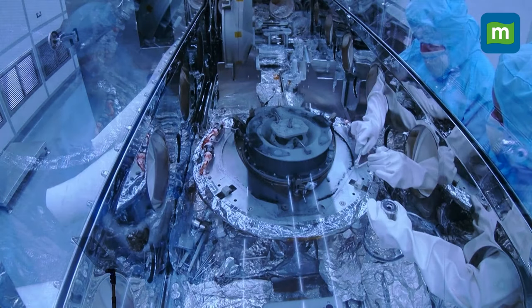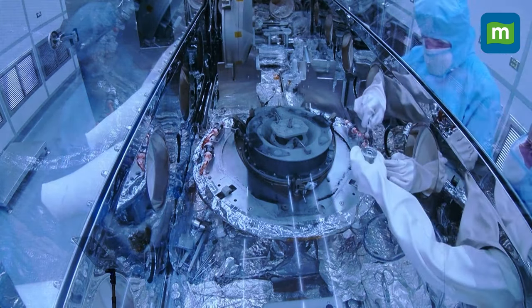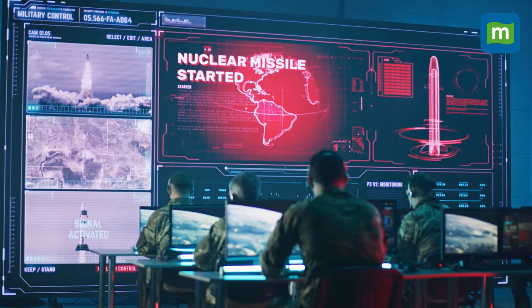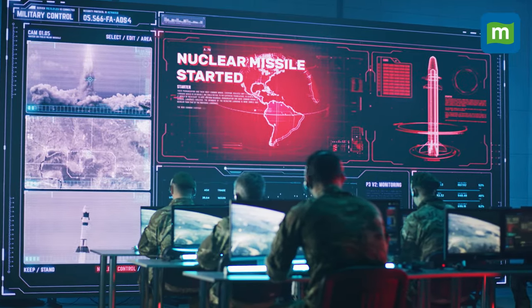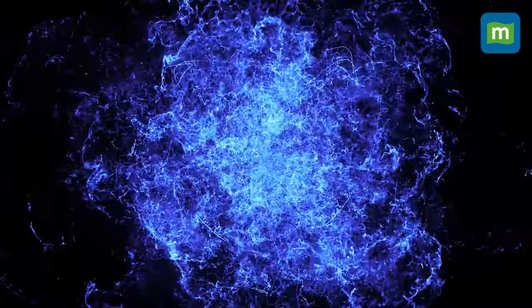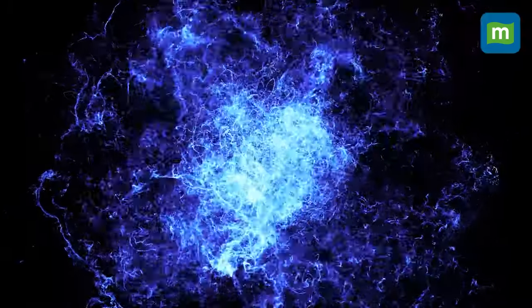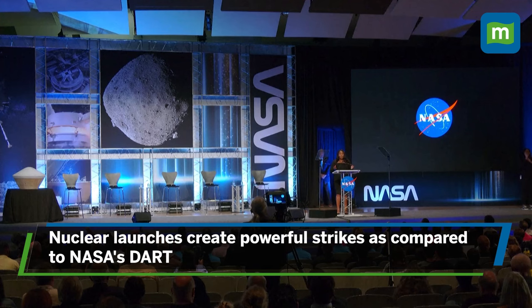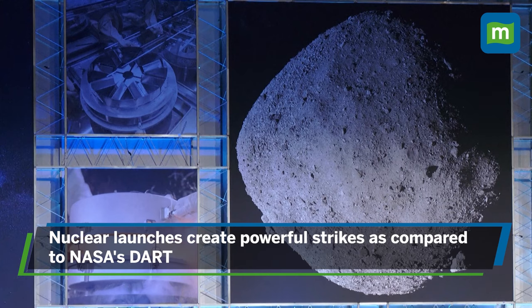You might be wondering — if nuking could potentially risk our planet, why opt for this method over NASA's DART? On paper, nuking an asteroid has more advantages, mainly due to the amount of energy that it releases. Another reason is that space launches must always minimize mass, and a nuclear warhead could deliver a more powerful strike compared to NASA's DART.